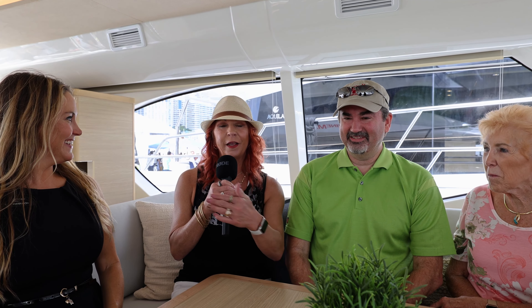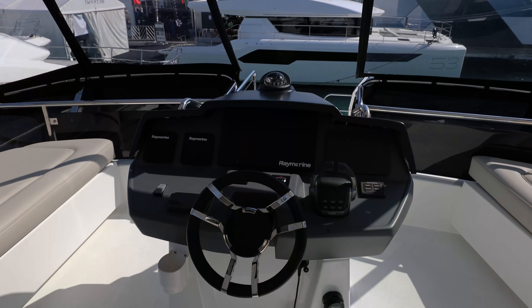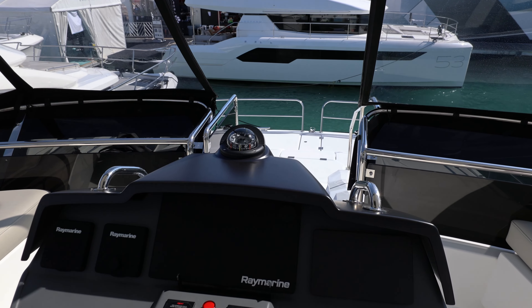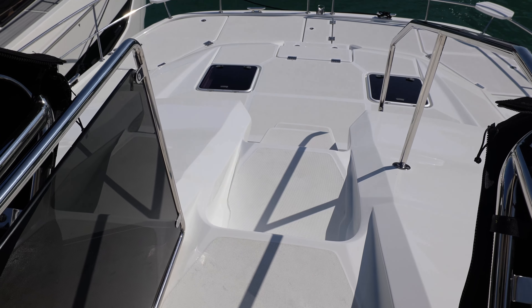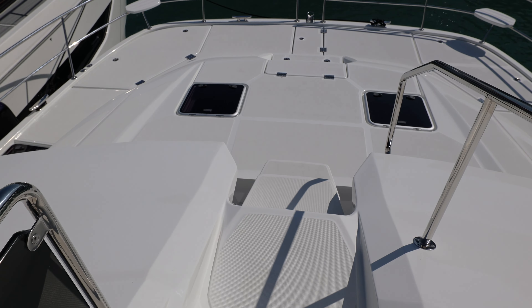One thing that was really nice about the Akilah is the ease of getting up and down, and from the flybridge getting down to the front to be able to grab a mooring ball, with rails that are great to hold. Being short, I really needed that easy access.